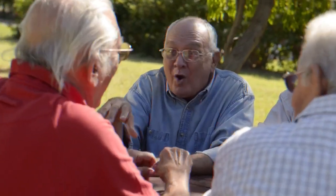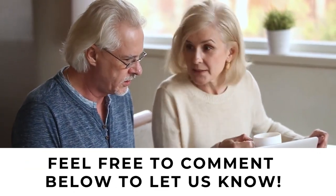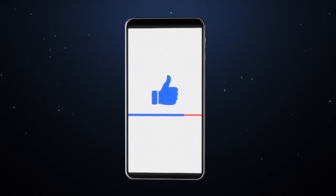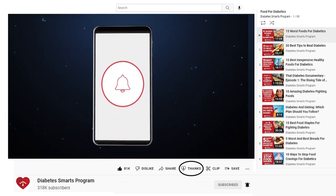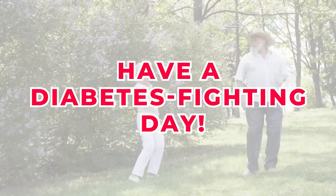So there you have it — 5 other blue foods that lower blood sugar. What are your feelings and thoughts about our list? Feel free to comment below to let us know. Before you head out, don't forget to grab your 3 free gifts with the link below. Please like and subscribe, and to give us a super thanks, you can always feel free to click the thanks button. Thank you for watching. We hope you're having a diabetes-fighting day.